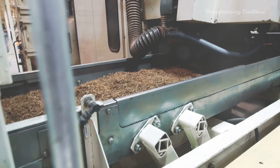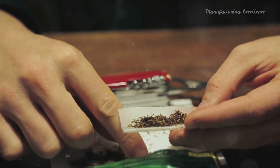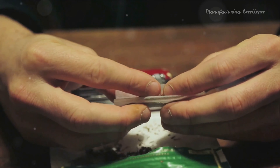To summarize, the cigarette manufacturing process is a highly automated and precise operation. It starts with tobacco blending and ends with distribution. Along the way, continuous quality control checks ensure the final product meets strict standards, and every step must comply with all relevant regulations, including health warnings and ingredient disclosures.